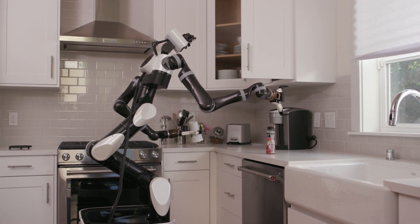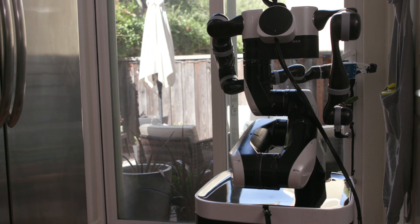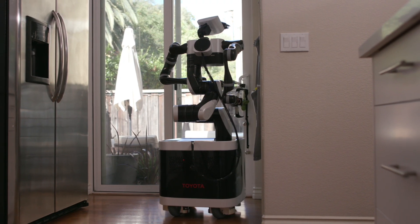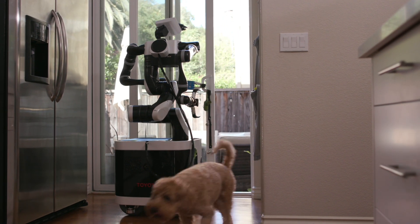The robot can link actions to visual cues, which also applies to how it navigates the environment. The robot does not need to build a global map of the home; rather, it can navigate like a person, choosing what action to take based on its visual memory of what it has learned.